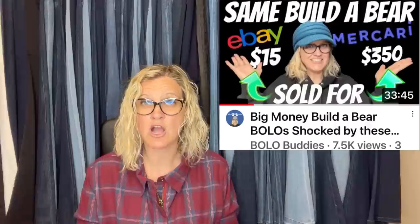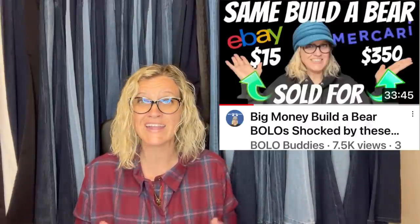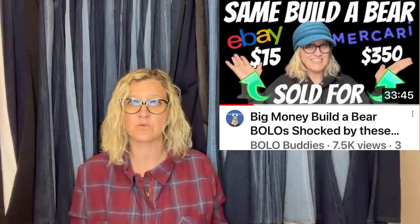Oh my goodness — this is one of those Squishmallows you want to find. Now there's a lot of Squishmallows that are bread and butter, but this one sold for $599 on Mercari. Are you selling on Mercari? If you sell plush, please get on Mercari, because some plush sells for way more on Mercari than on eBay. I have a link below — if you use my link to join Mercari you'll get $10 to shop and another $20 to shop when you sell $100 worth of stuff. That's a referral link, so I get a credit to shop also. All the referral links in the description are things I use for my business.